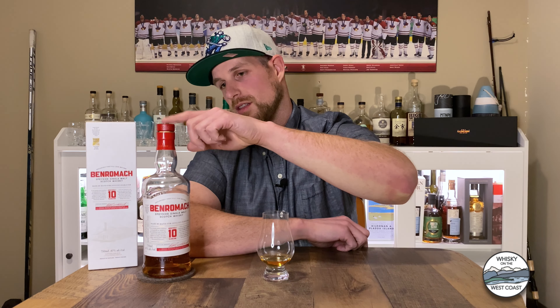On the branding front, they recently changed from a script-style label with a classy see-through bottle to a new red and white label. It's gotten a lot of flak, but it references the look of the distillery — whitewashed walls and a giant red smokestack, much like the top of the bottle neck. I don't mind it. I'm more concerned with what's inside the bottle, so let's get to nosing and tasting.